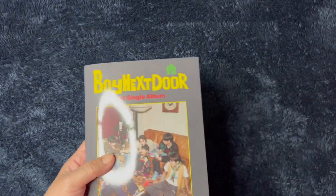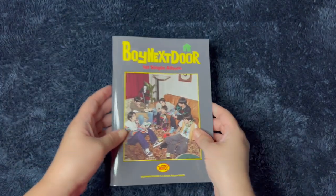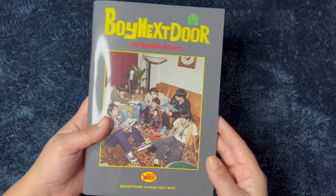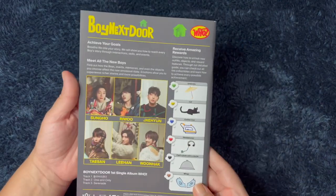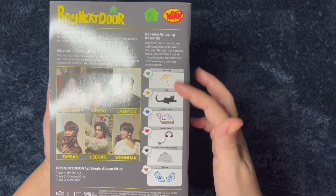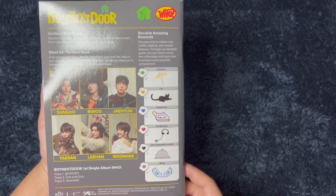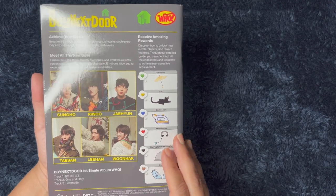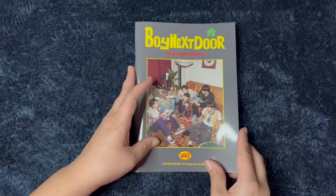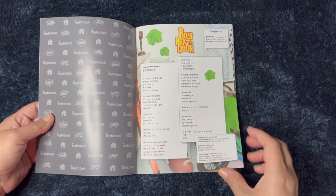Let me go ahead and get started with the photo book. This is very glossy. Oh, this is very cute on the back. I'm not sure the reason for these logos on the side — 'receive amazing rewards.' I'm guessing that's supposed to look a little bit like a magazine or something, but it's very cute. And it's kind of like a large photo book — I'm kind of surprised.